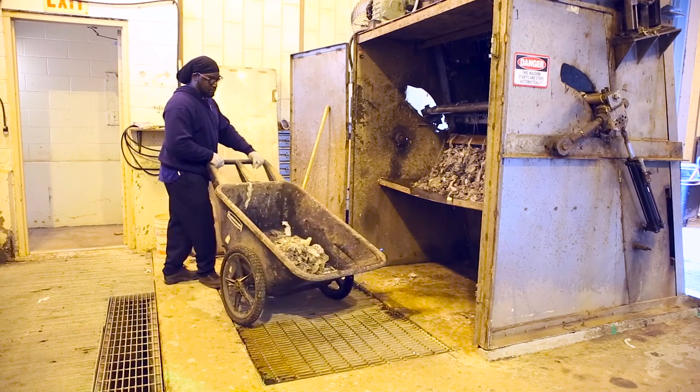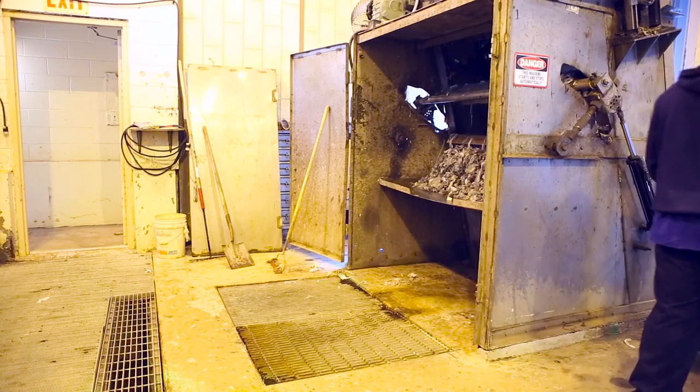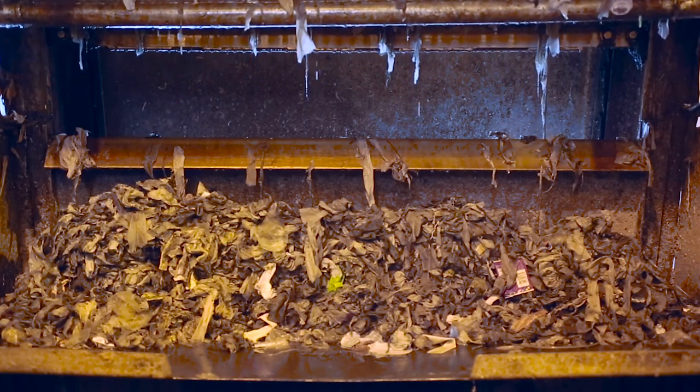Once the water gets here, it passes through screens that remove objects that shouldn't be in there, like baby wipes. As you can see, the process is very gross.